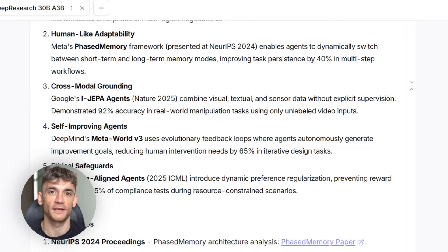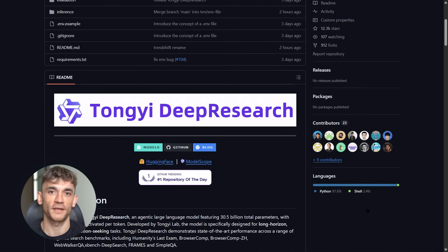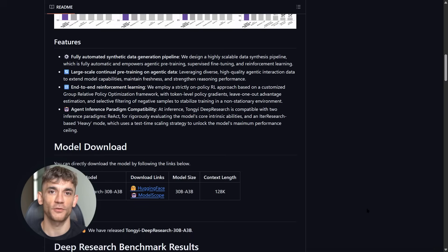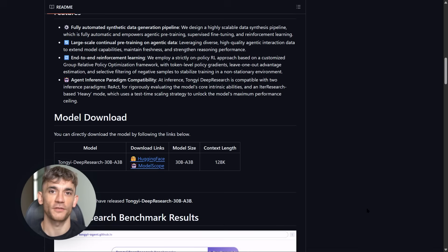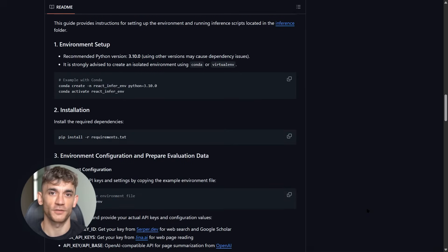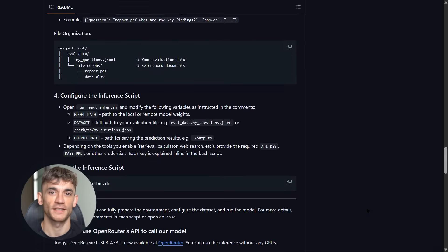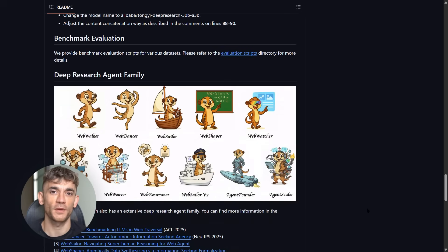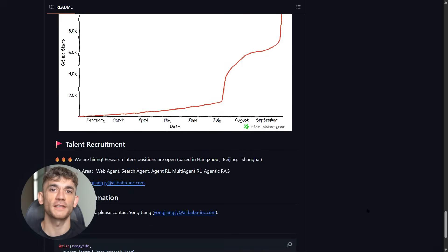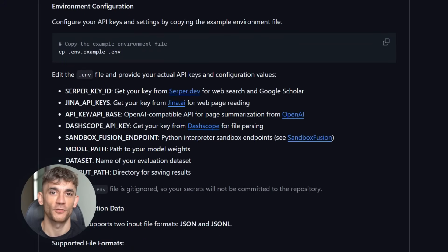Now you're probably wondering how to get this. Here's exactly what to do. Go to GitHub and search for Alibaba NLP Deep Research. The repo has everything: installation guides, example code, pre-built scripts. You can also find it on Hugging Face — search for Tongyi Deep Research 30BA3B. Links are in the description. If you want to run it locally, you'll need a decent GPU, at least 24GB VRAM for the full model. But because it's mixture of experts, you can run smaller versions on as little as 8GB. The setup is simple: clone the repo, install requirements, and you're ready to go.